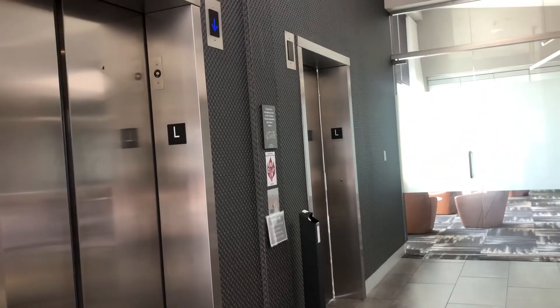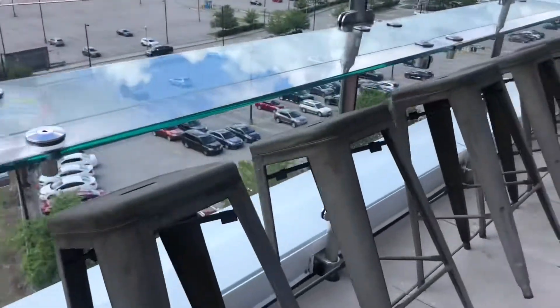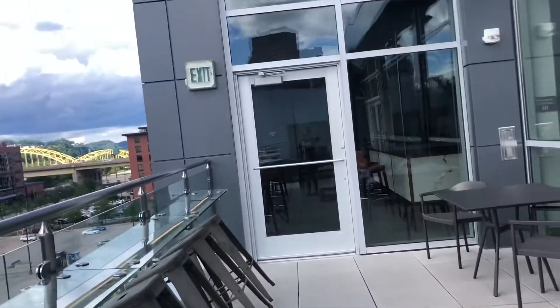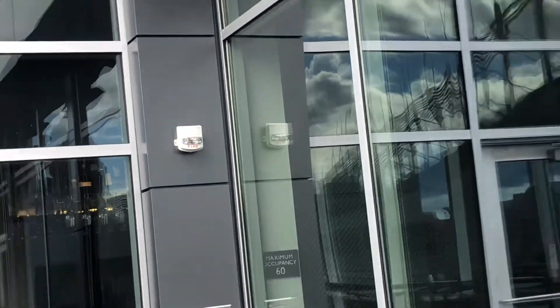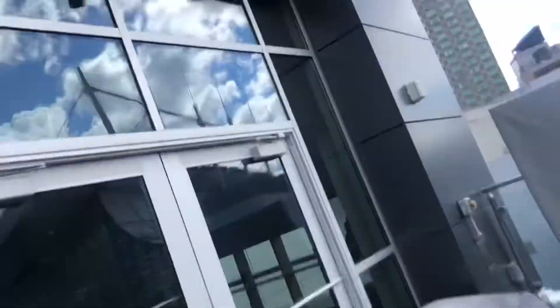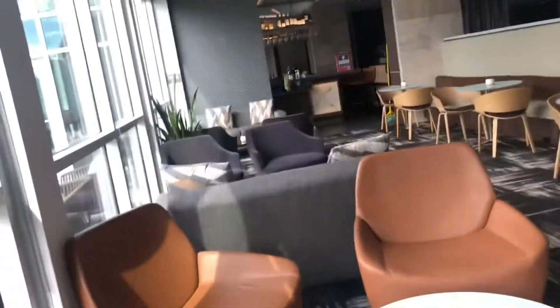This elevator right over here is actually locked — I guess because of COVID they didn't want too many people in the elevator; it's only a two-person capacity. This right here is the view, and if you guys want to come up here as a rail fan, you are absolutely welcome. You can see an exit sign right here and a Simplex TrueAlert fire alarm — kind of weird how they have the exit sign placed like that. Over here is basically a seating area.